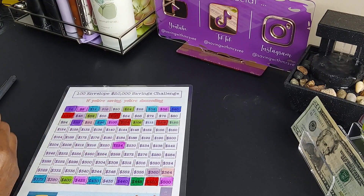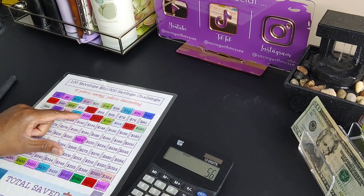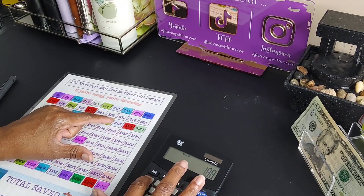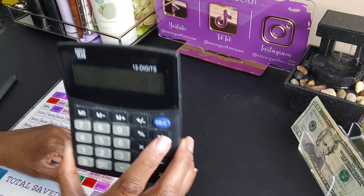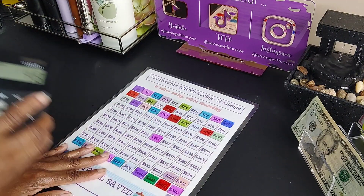Let me see how much finishing this row will be: $56 plus $64 plus $68 plus $72 plus $76 plus $80 — that's $416. At least we'll try to get $416, if not more, next week. So that's it, that's all my challenges.